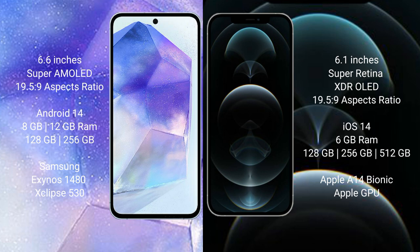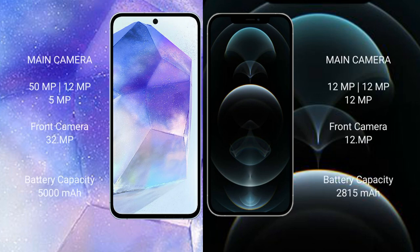Samsung Galaxy A55 comes with 8GB or 12GB RAM and 128GB or 256GB internal storage, powered by the Samsung Exynos 1480 processor with GPU. iPhone 12 Pro comes with 6GB RAM and 128GB, 256GB, or 512GB internal storage, powered by the Apple A14 Bionic processor with Apple GPU.